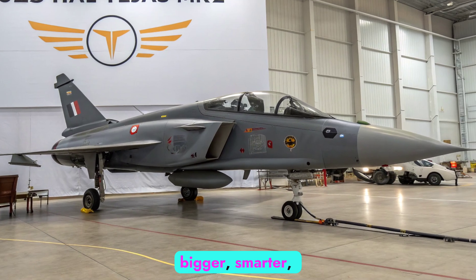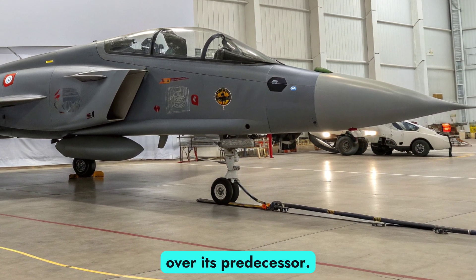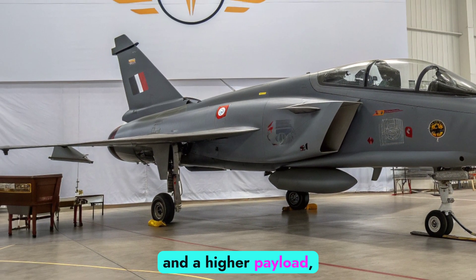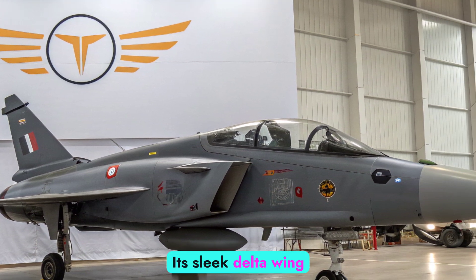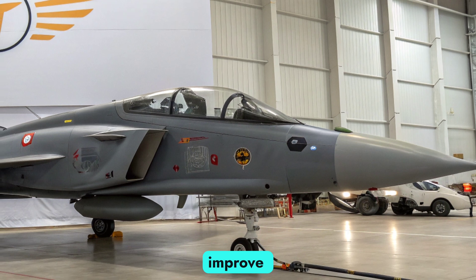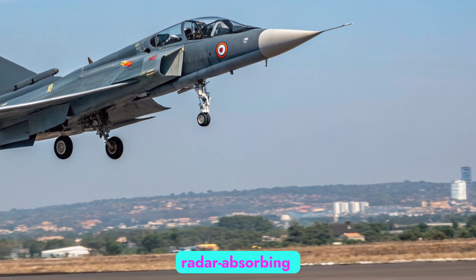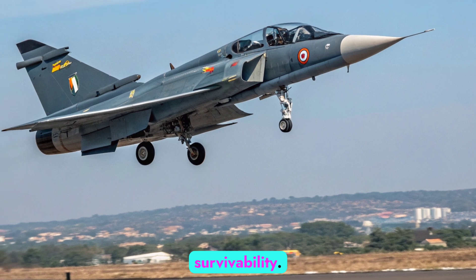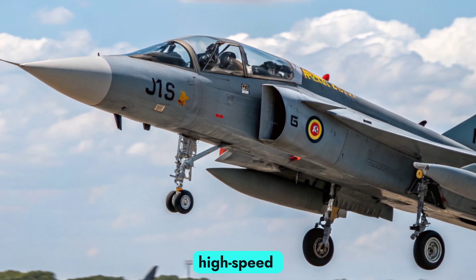Design evolution — bigger, smarter, deadlier. The Tejas MK2 is a significant redesign over its predecessor. It features a longer fuselage, more internal fuel capacity, and a higher payload, now capable of carrying over 6.5 tons of weapons. Its sleek delta wing and close-coupled canard layout improve maneuverability, lift, and stability at high speeds. The airframe incorporates radar-absorbing composites and modular systems that reduce maintenance and increase combat survivability. With a larger air intake and aerodynamic tweaks, the MK2 is not just more agile, but also more efficient at high-speed operations.